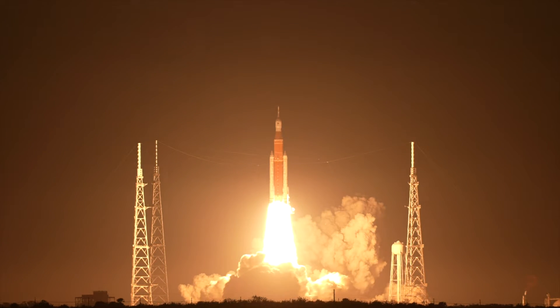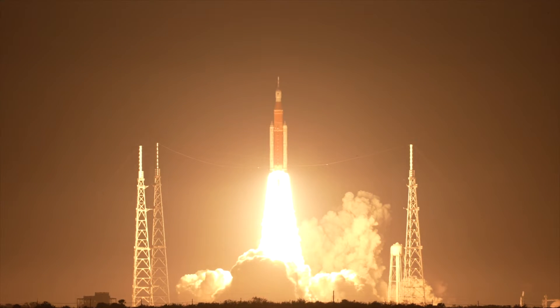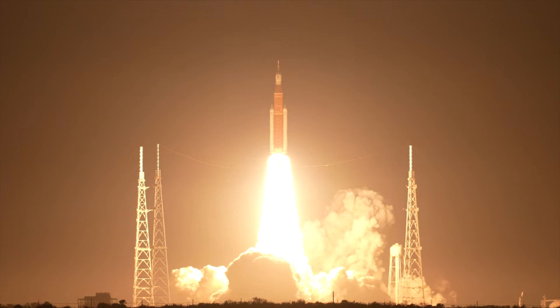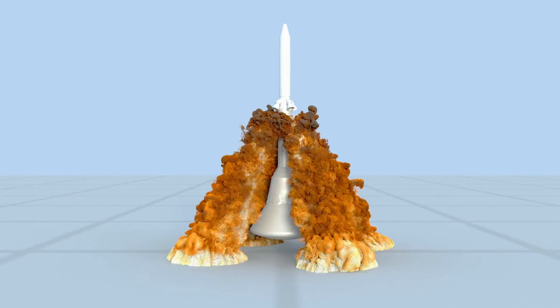Without rockets and with today's technology, space travel just would not be possible. But have you ever wondered how rockets really work? In this explainer video, I'll go over the concept of thrust.